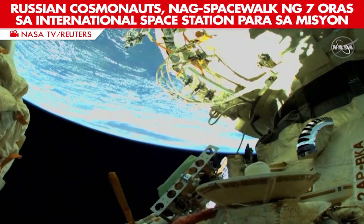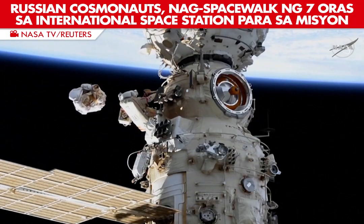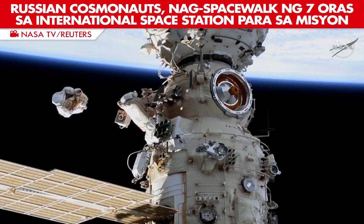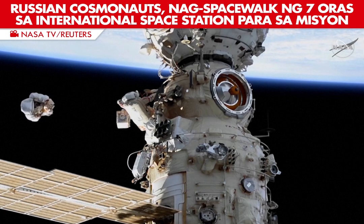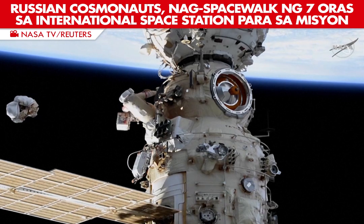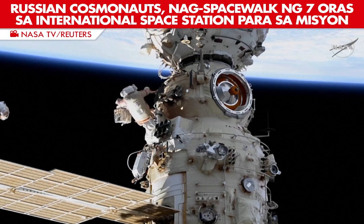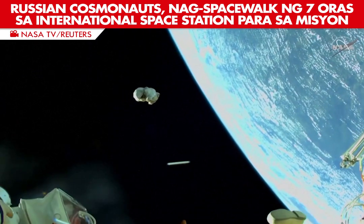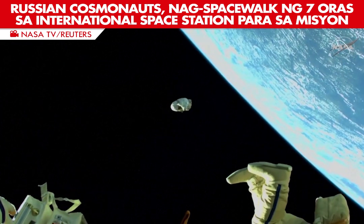Three, two, one, go towards the horizon. And at 11:45 a.m. central time, this bundle of thermal blankets has been jettisoned by Oleg Artemyev. It is moving quite nicely.